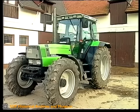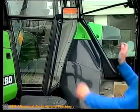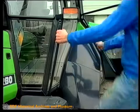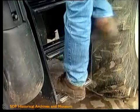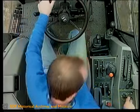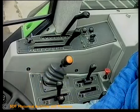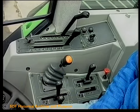Der Komfort beginnt bereits beim Einstieg. Der niedrige Türgriff, die durchgehenden Handläufe links und rechts und die treppenförmig angeordneten Trittstufen ermöglichen einen sicheren und bequemen Ein- und Ausstieg. In der hellen, freundlichen Kabine fühlt sich der Fahrer wohl.